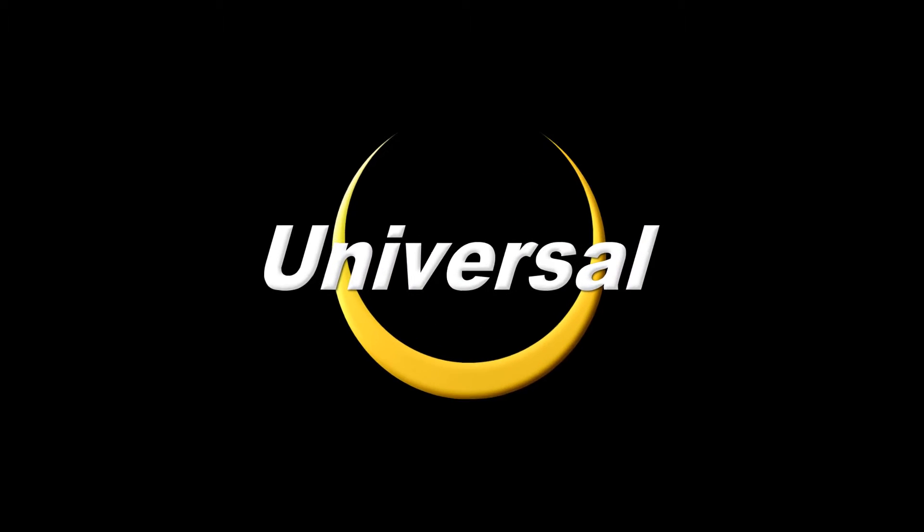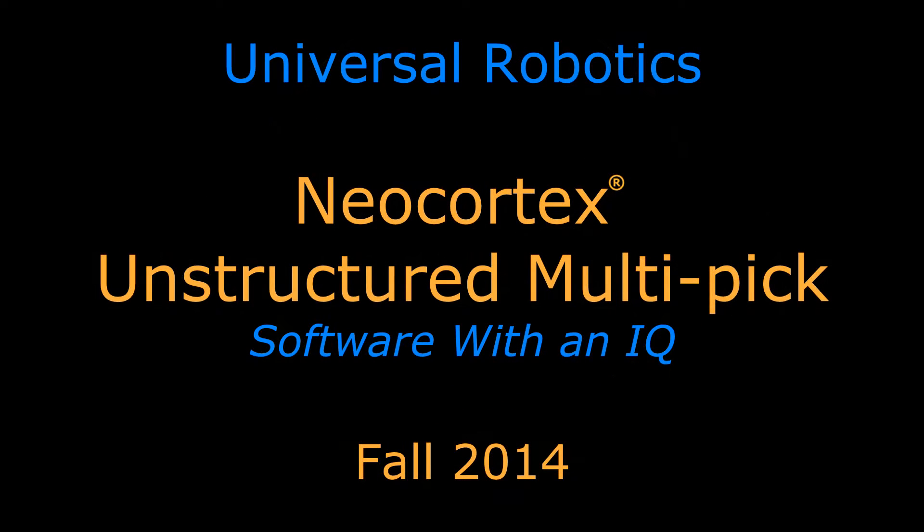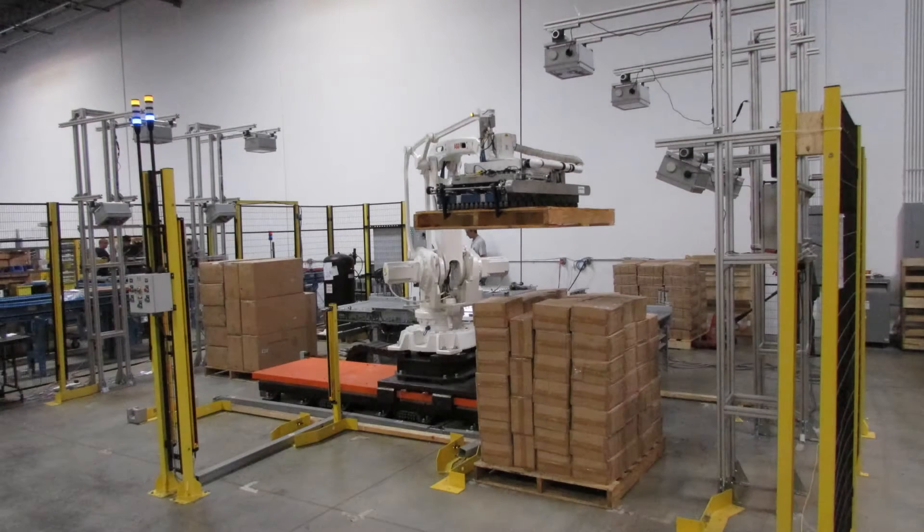Neo Cortex uses sensor information to learn from experience and react in real time. It is used for a wide range of industrial applications, from increasing the flexibility of machines to analyzing data it has learned. It is the only system of its kind in the world.